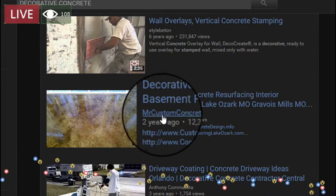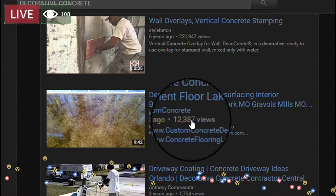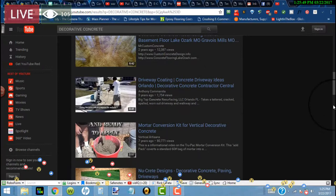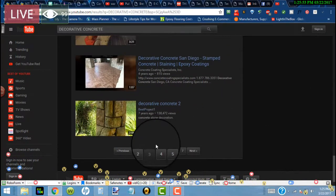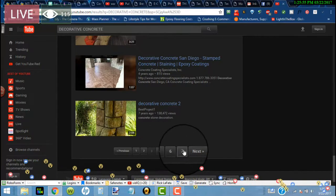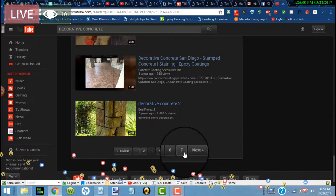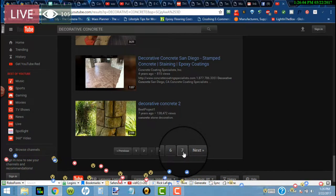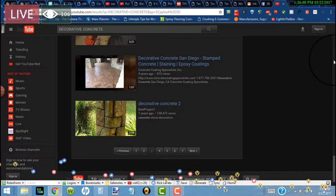Mr. Custom Concrete, two years ago — this one's got 12,387 views. I could just about tell you, and I don't want to go through all these pages because it's going to take too much time. But I would just about bank that within the first 10 pages, you're going to see a good 12 to 15 of my videos. It's the reason why — it's the things that I do with my videos and the places that I advertise that come back to my videos.